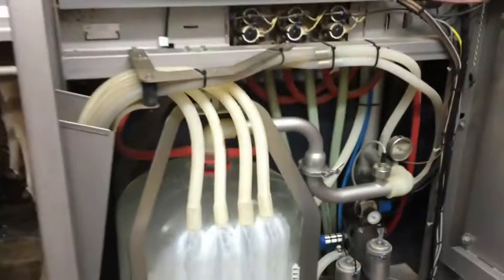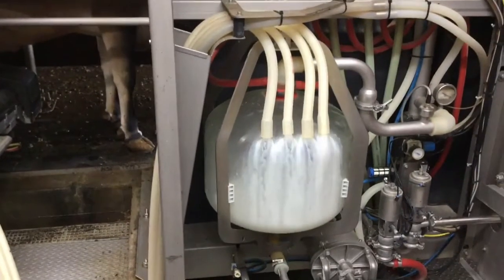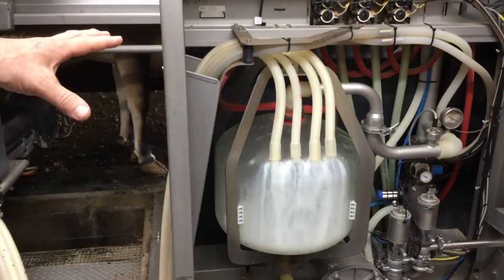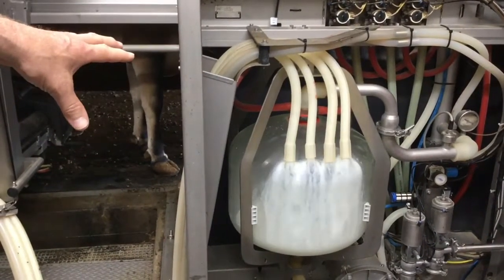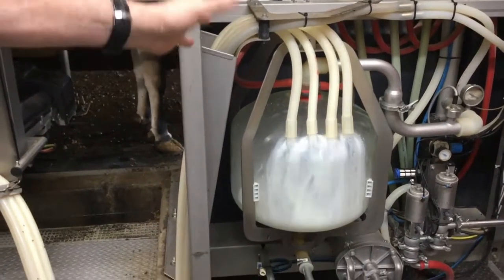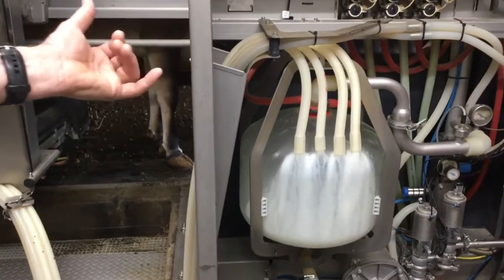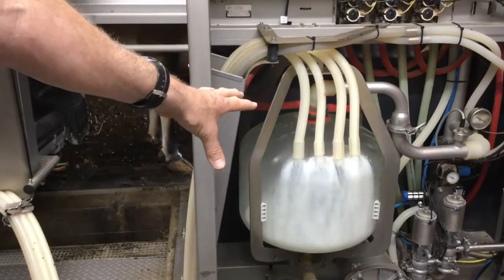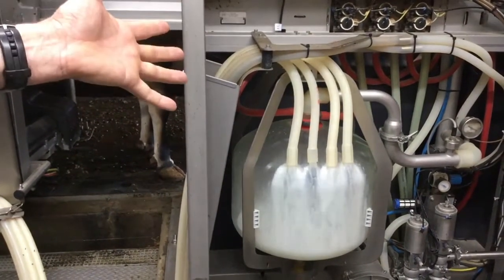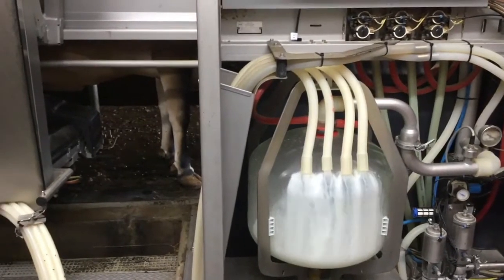Look at that milk coming through there. Now we milk Jersey cows — their milk is the richest. Their milk is probably about five percent butterfat. So look at that good milk coming through there. From that milk we drink milk, or we can make cheese out of that. We can make all kinds of good stuff. But what we love is we can also make ice cream.